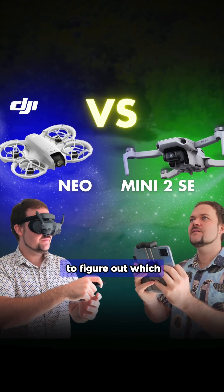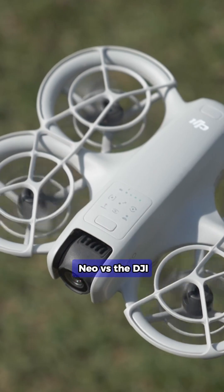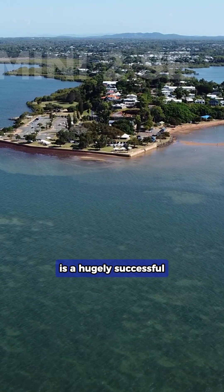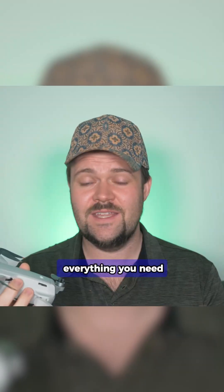I know how confusing it is to figure out which drone to get, and that's why in this video I've got the DJI Neo versus the DJI Mini 2 SE. This is quite an interesting comparison because the Mini 2 SE is a hugely successful drone — it's a solid drone, it's a great price point, and it gives you everything you need.